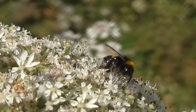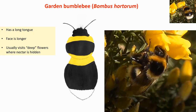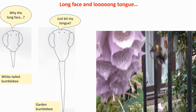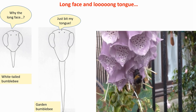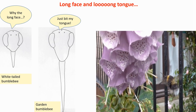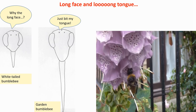Then the garden bumblebee. This is the one with a long tongue, which gives it access to different types of flowers. If you get a good glimpse of the face, you'll see that the face is longer as well — somewhat horse-like. You can compare it with the face of a white-tailed bumblebee with a relatively short tongue. In the video you can see this enormous tongue dangling down from the head of the garden bumblebee, particularly well when she's hovering in front of a flower.